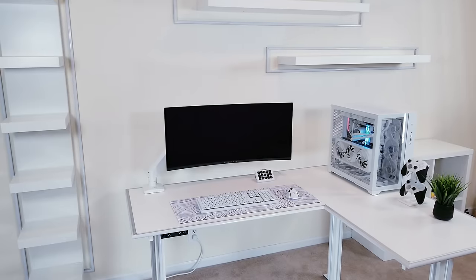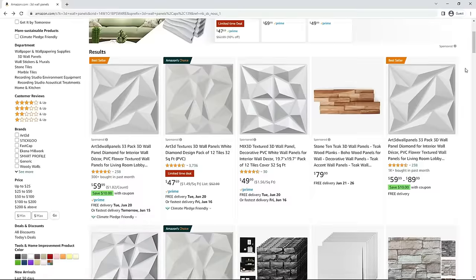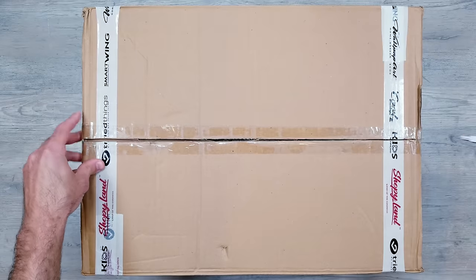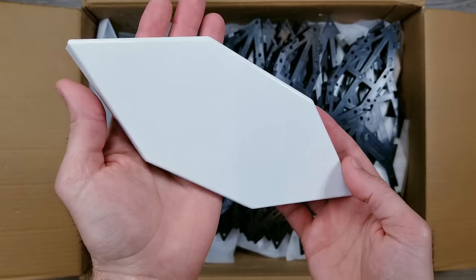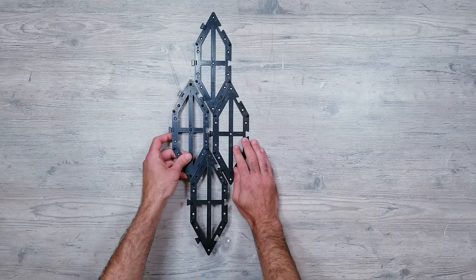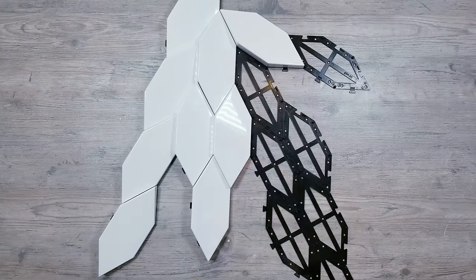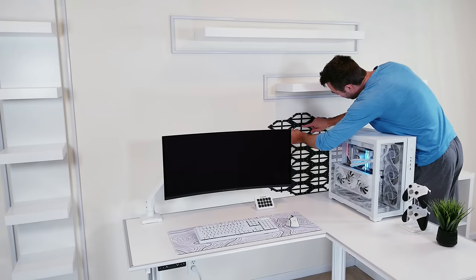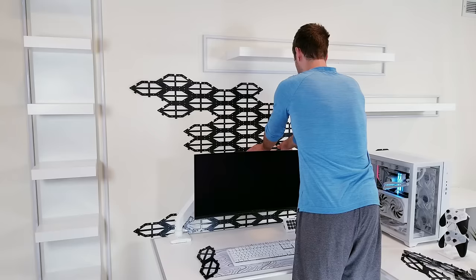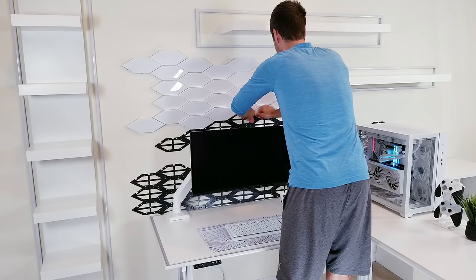Next I needed to give the back wall some added texture. I considered 3D panels but wanted something less common since you see them in so many setups today. I ended up going with a really cool dragon scale 3D-type product I saw Edgar from TechSource use in a recent video. You arrange black pieces in any combination to make a design, and then the scale-looking pieces just snap in place. They're very light, so rather than screws I'm again just using sticky pads.